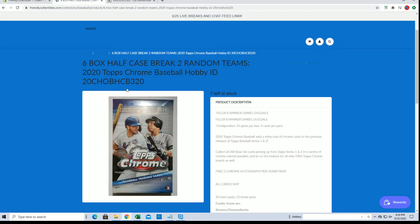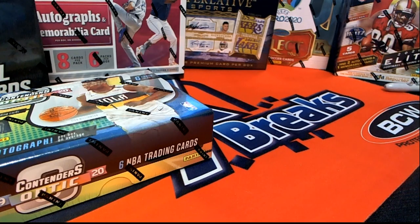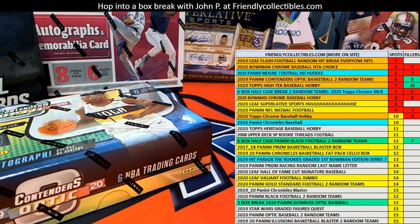Thanks everybody for joining guys. That's Chrome Half Case Filler C. Here we go.